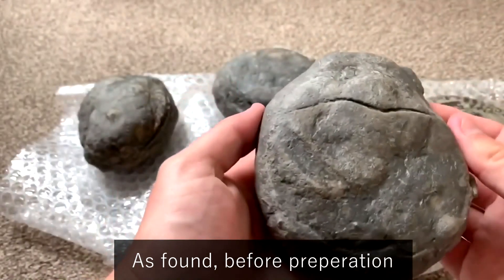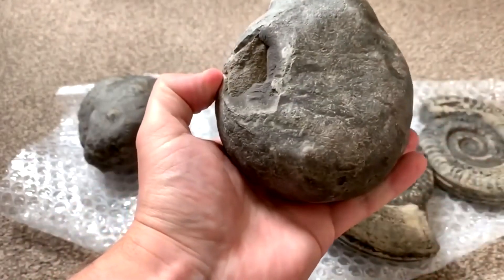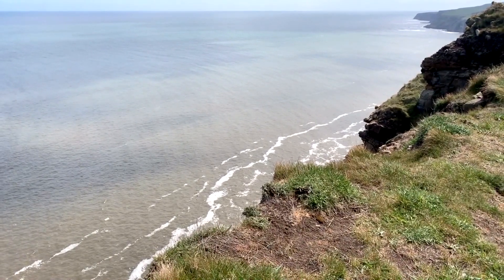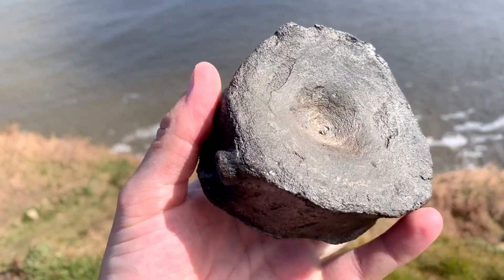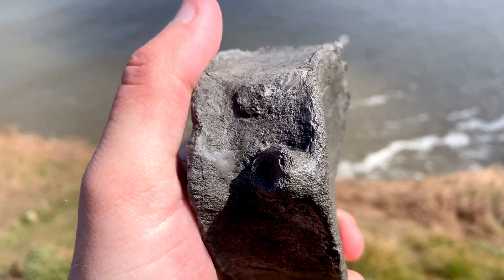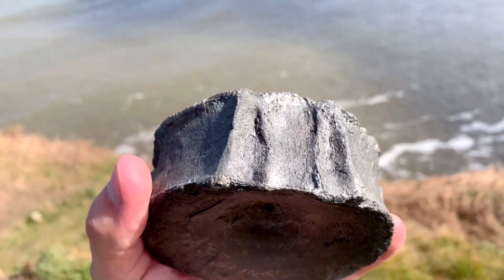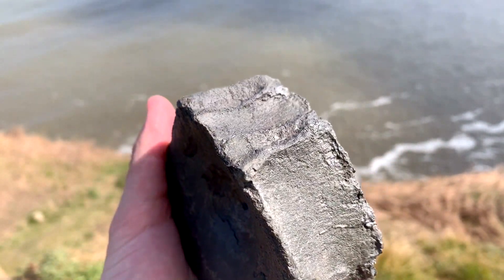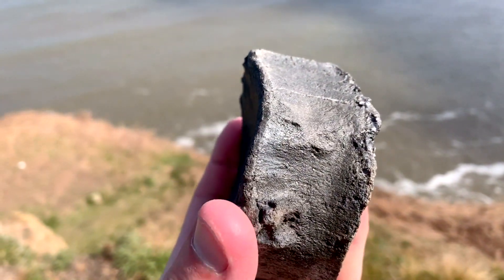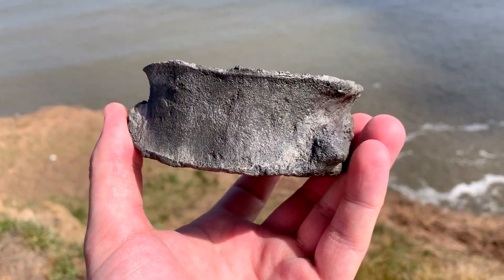It's an actual ichthyosaur and it's huge. Now let's have a look at it while it's been fully prepared. Here is the ichthyosaur backbone - it's from a monster ichthyosaur. The ribs would have been attached right there where my thumbs are, and the neural arches would have gone at the top. You can see the marks where they would have attached on. I've had it professionally prepared to be fully out of a nodule and I'm super happy with it.